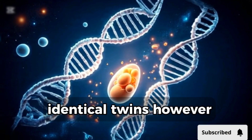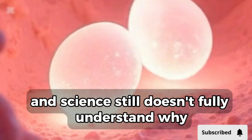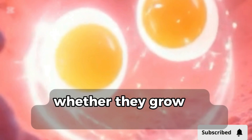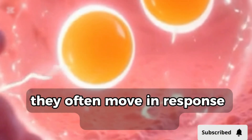Identical twins, however, happen randomly, and science still doesn't fully understand why. From the moment they begin developing, twins share a close connection. Whether they grow in separate sacs or share one, they often move in response to each other.